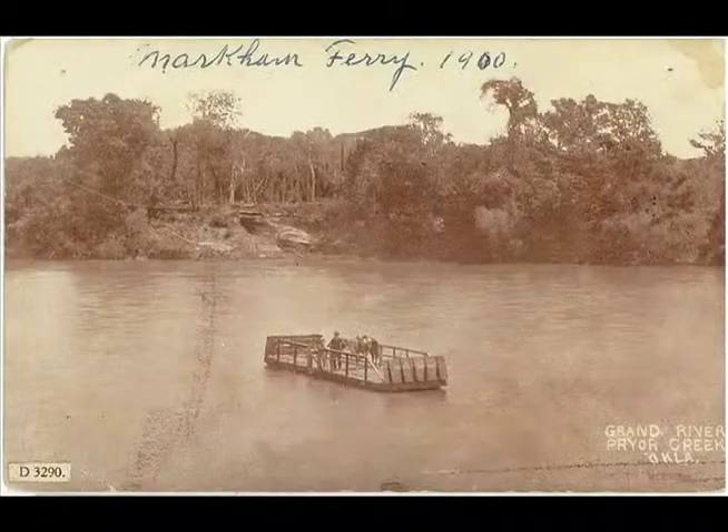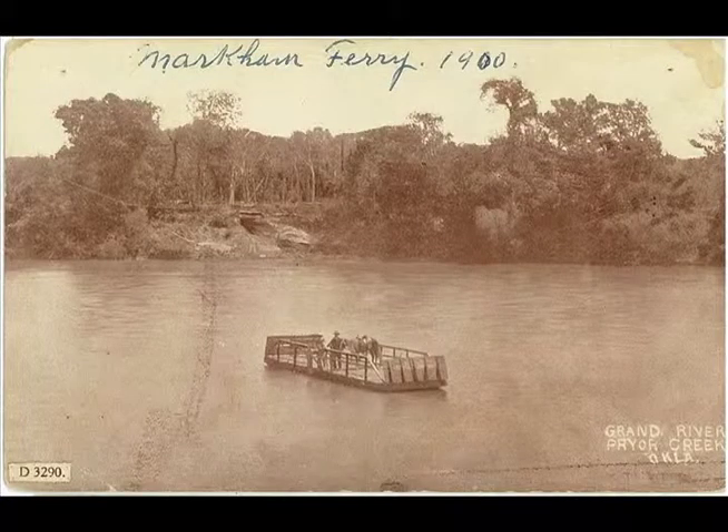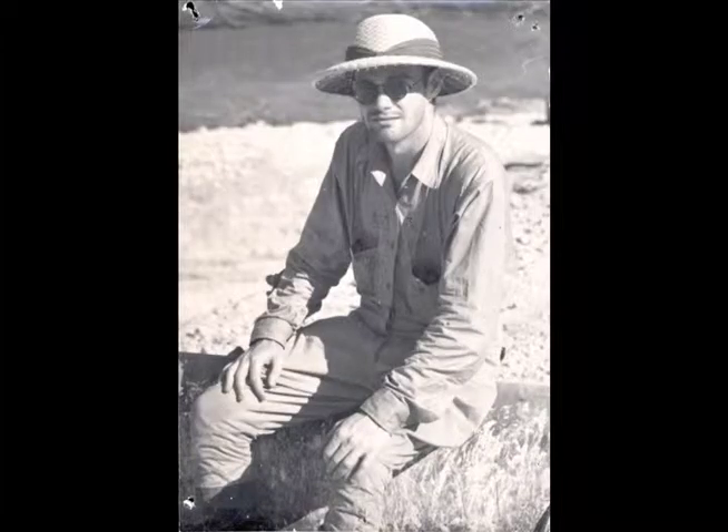As early pioneers to the area in the 1840s, the family also established a ranch and general store, and the area eventually became known as Markham Prairie. So when engineers chose to build the dam at the historic site, Markham Ferry Project was a natural fit.